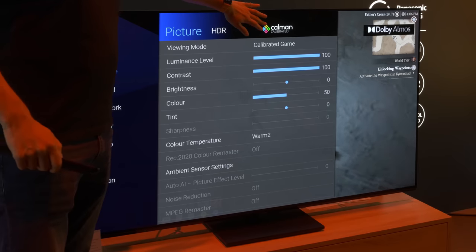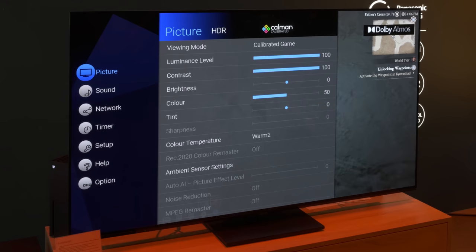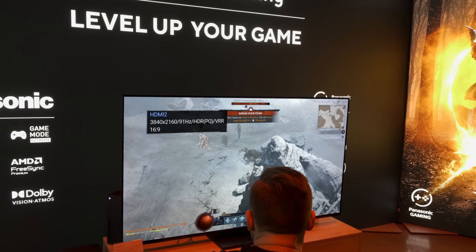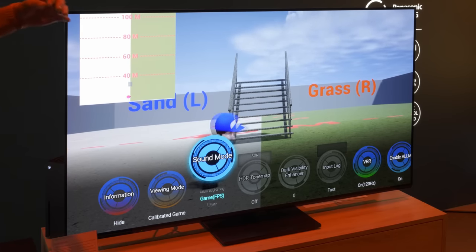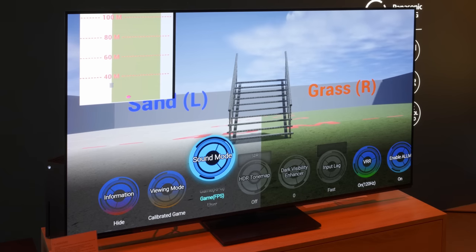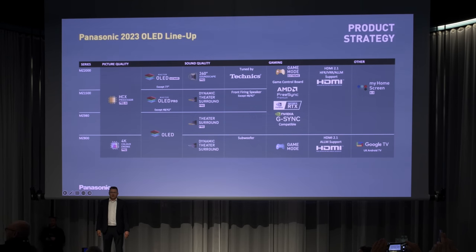In addition, True Game Mode can be calibrated using Portrait Display's Calman calibration software, after which the picture preset will be marked by a Calman logo. Besides good picture quality, audio also contributes to a great gaming experience — Panasonic has implemented several gaming sound modes tailored to the title being played, for example an FPS sound mode that amplifies enemies' footsteps to give a tactical advantage. Other HDMI 2.1 gaming features include 4K 120Hz resolution, low input lag, and multi-format VRR support such as AMD FreeSync and Nvidia G-Sync compatibility.